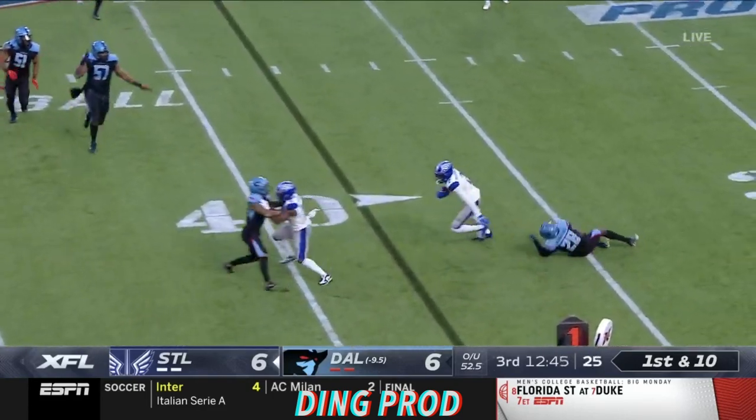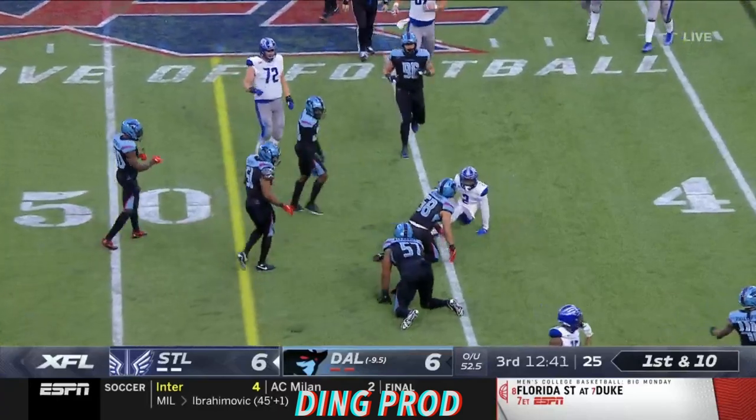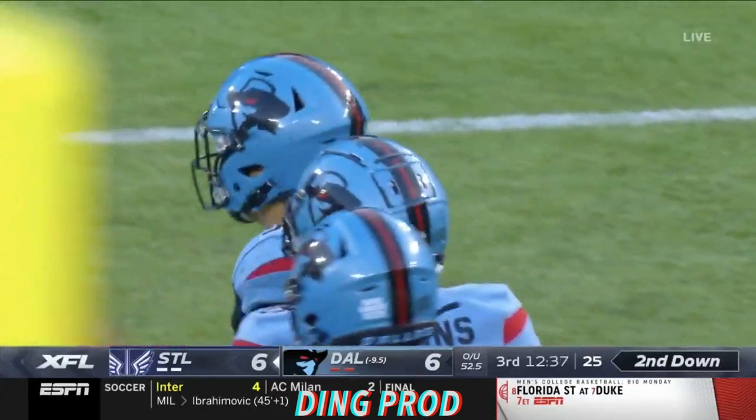Out to LaDamian Washington, gets through the first man. Good blocking on the edge. Washington gets leveled at the 45-yard line. Asante Brown takes him down.